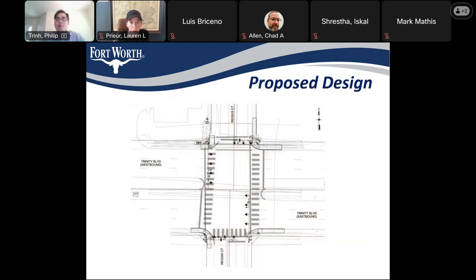The proposed design is going to include four new intersection signals. We're also going to improve the ramps and sidewalks at all four corners. We're moving the median back to allow the crosswalk, so pedestrians can move freely north to south on Trinity Boulevard.